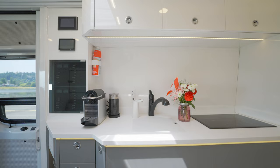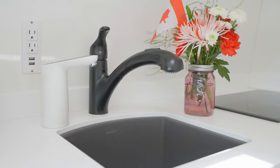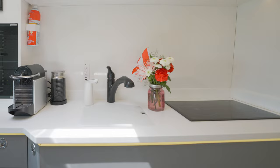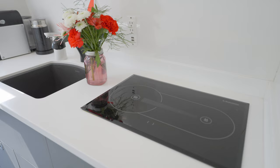The kitchen features a large white solid quartz countertop with a large black Silgranite sink by Blanco and a black Moen swivel faucet with full pullout and sprayer function. The cover for the sink can be used as a cutting board. Eliminating propane, we have installed a German-engineered Webasto diesel-powered stove.